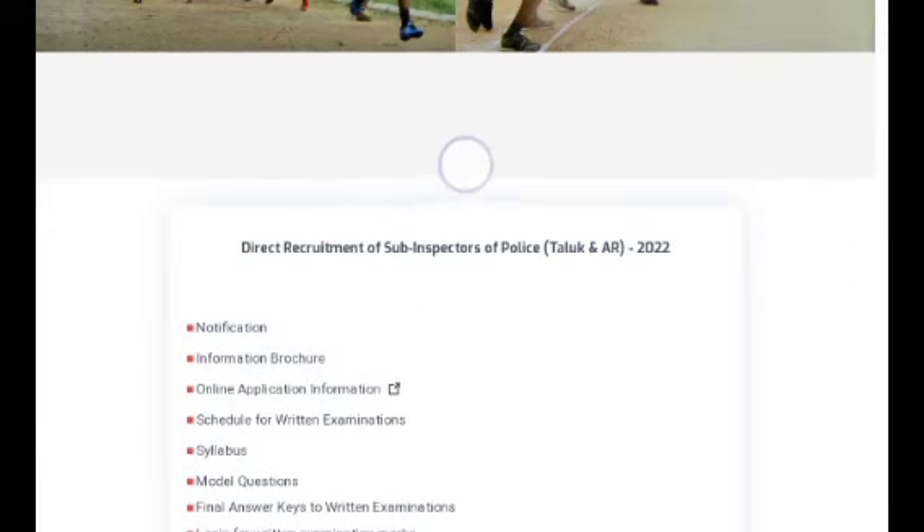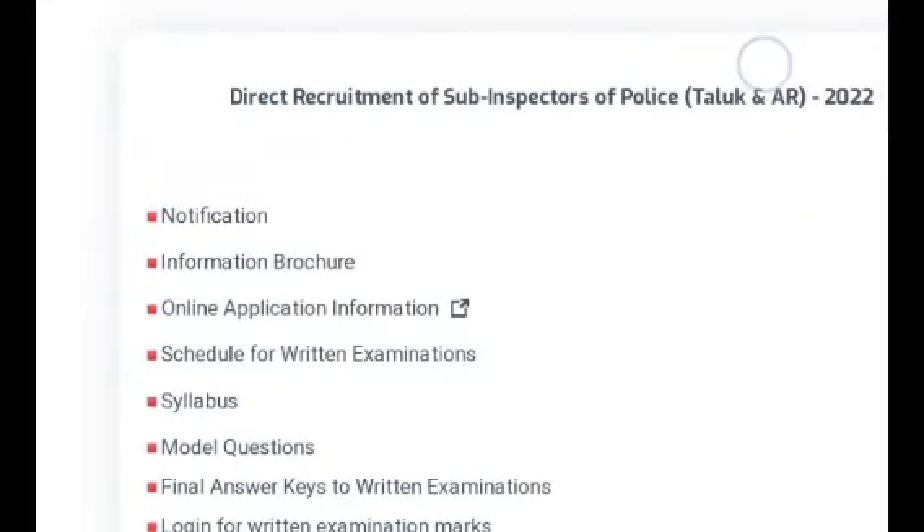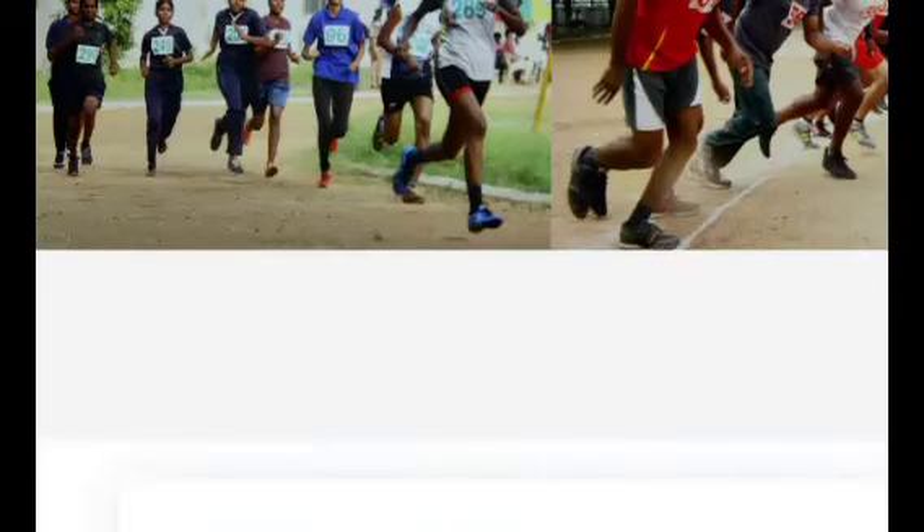In the police exam, there are 80 marks. There are 46 marks in the reservation category.